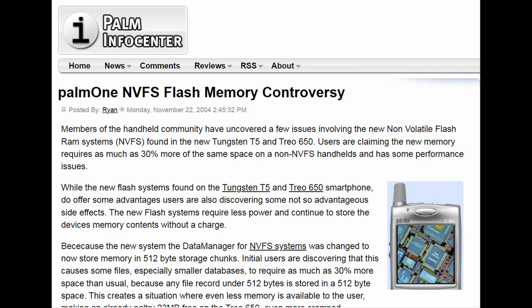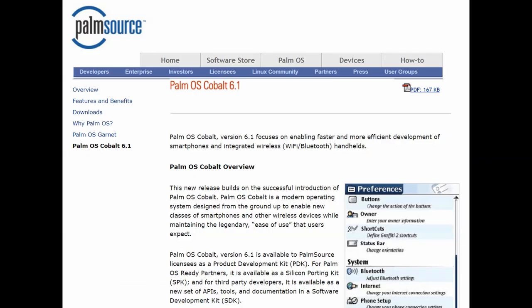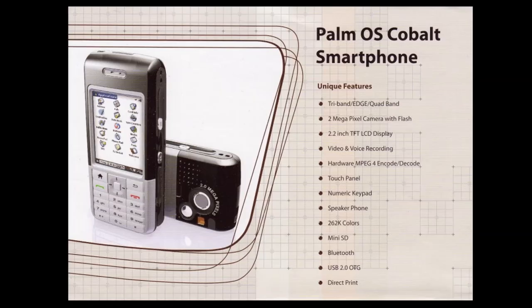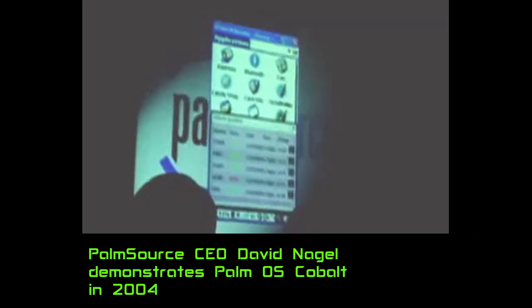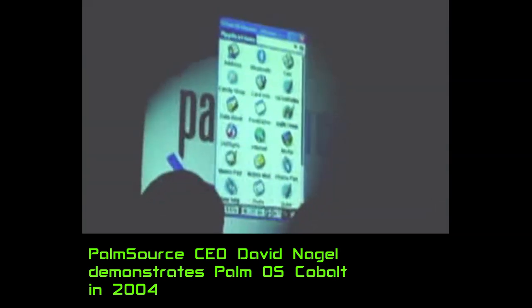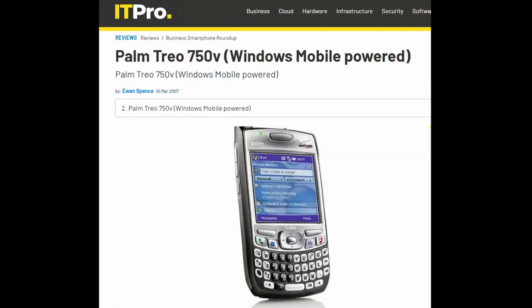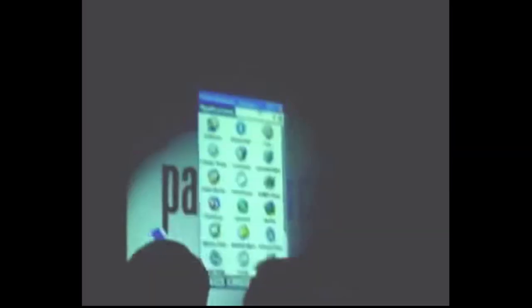At the time, Palm was also struggling with memory management issues in the operating system. They were using a new non-volatile flash file system, which was causing performance issues. To their credit, they did release updates that fixed many of these problems and even offered free 128 megabyte SD cards upon request. Meanwhile, the company that was split off from Palm — Palm Source — was developing the next generation OS, Palm OS 6 Cobalt, designed to be wireless-centric with multitasking while still running all original Palm apps. But none of the manufacturers chose to use it, and even Palm themselves switched their Treo phones to Windows Mobile. As a result, Palm OS Cobalt was never officially released — it's become a mythical operating system lost to time.